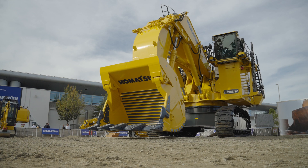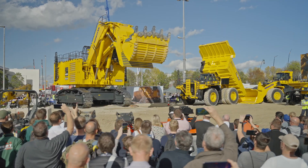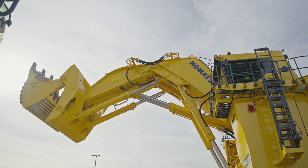Here at BOMA, our PC4000 — probably the largest excavator on the fair — gets a lot of attention. But of course, we have other sizes too.